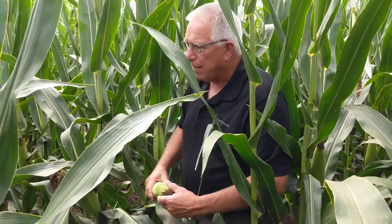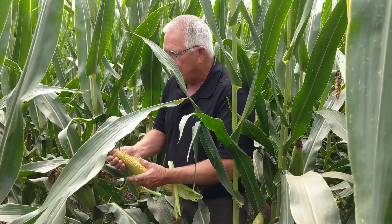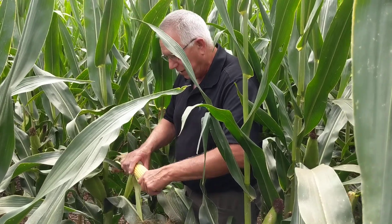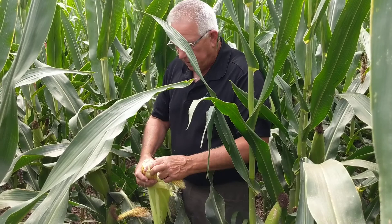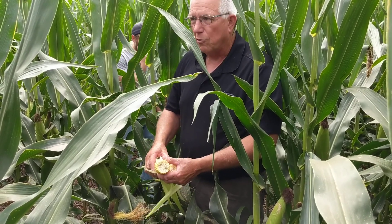This is 6114. Again, a lot of plant health there. Somewhat a determinate ear, but here, for whatever reason, it's not quite as thick as the previous variety we looked at. So we get a little bit more ear flex. And you can see that we have at least two to four kernel rows more around.